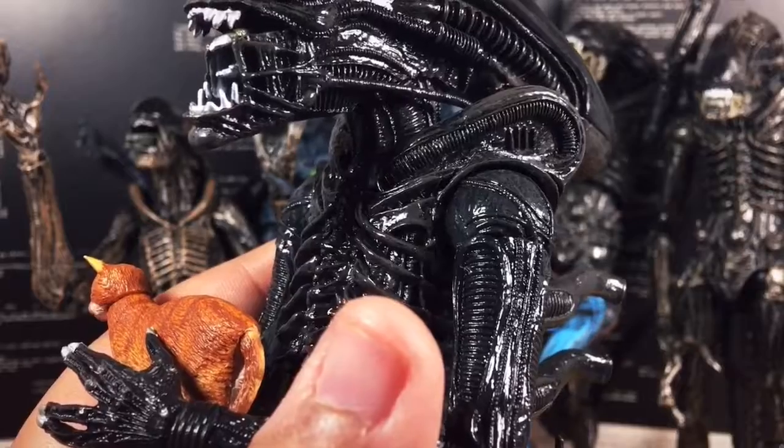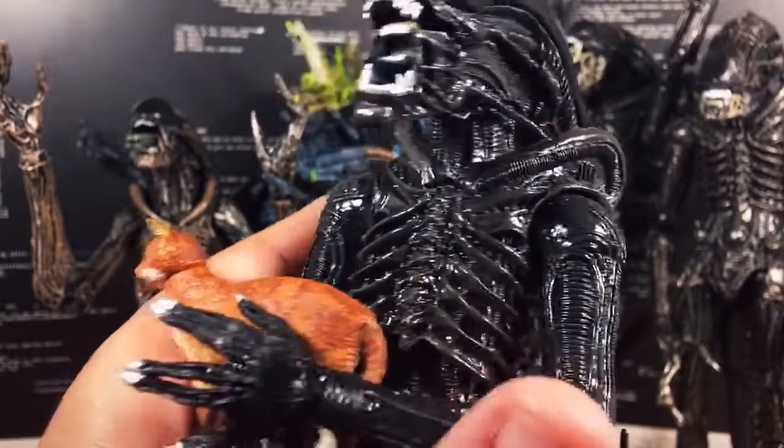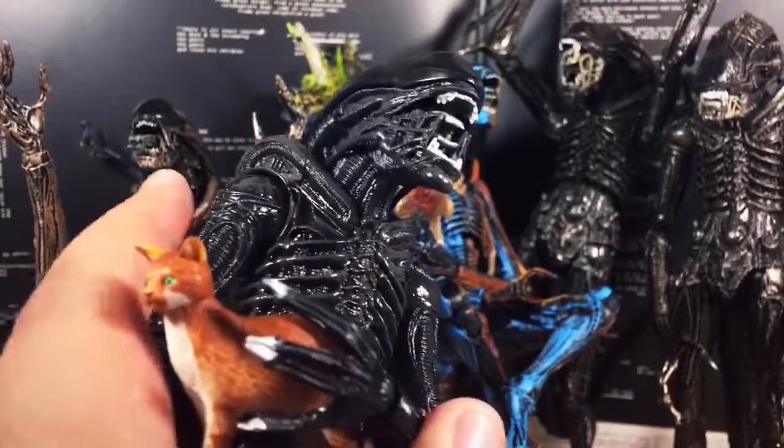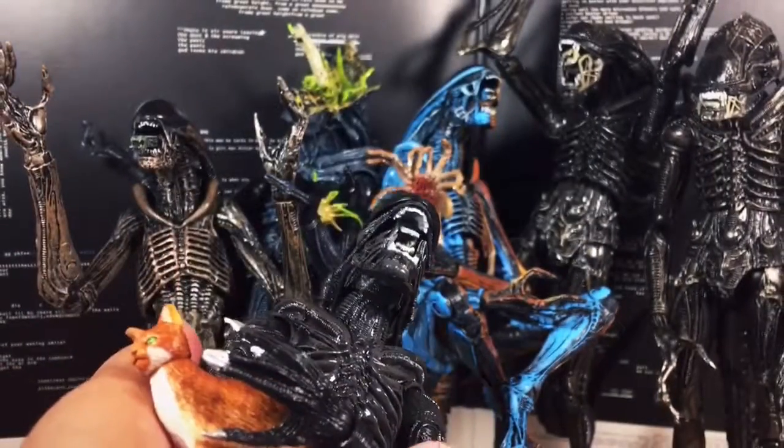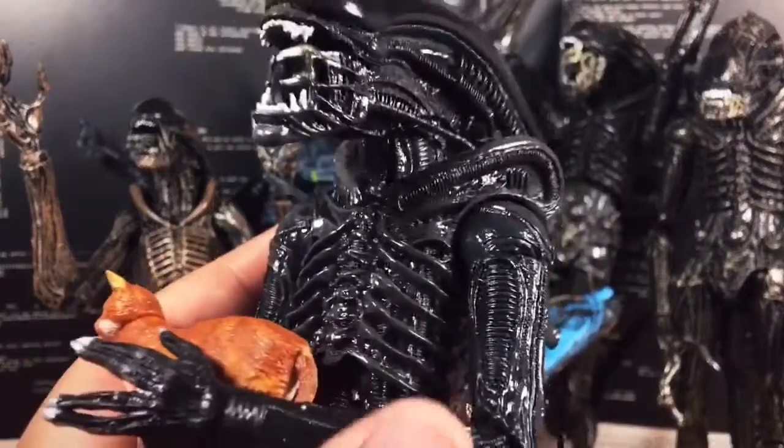They're parasites, specifically with the face hugger, then the chestburster, to one of these horrifying monstrosities. They're extraterrestrial — these are the ultimate 'oh no' creatures. They're not from Earth. They're very alien, very foreign.